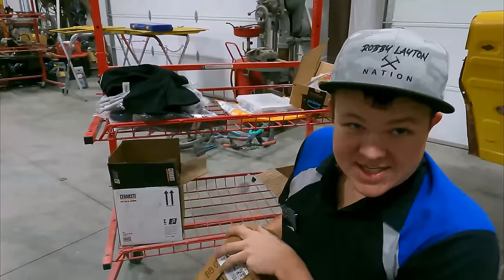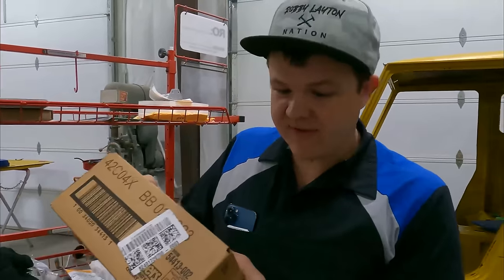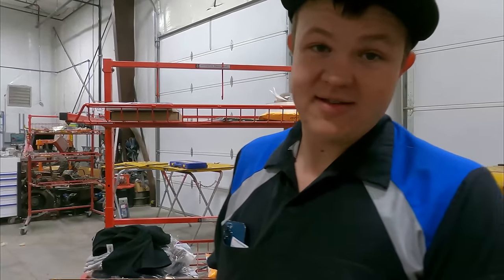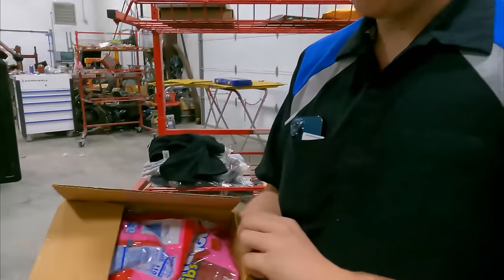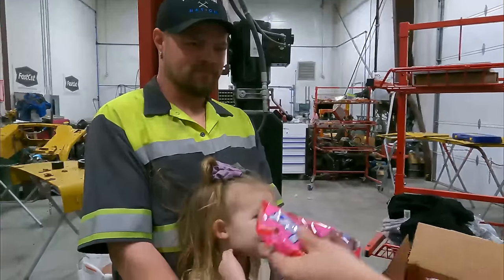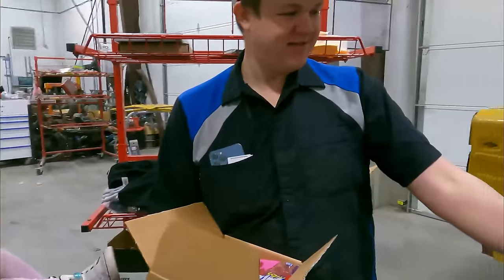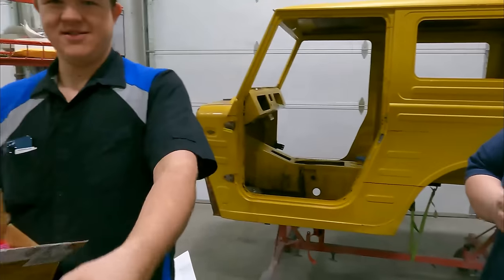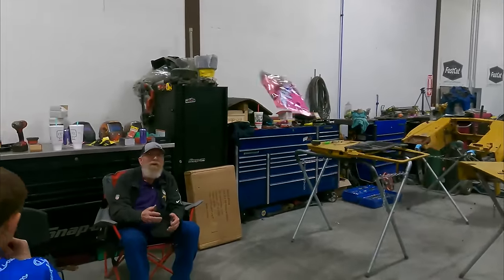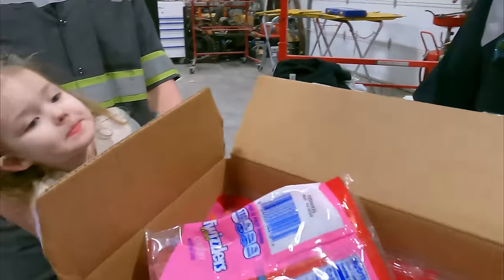Last but not least, probably the most valuable package we've gotten to date — this came from Spencer. Look at what Spencer sent us: an entire case of Twizzlers nibs. Sharing them around with the whole crew.